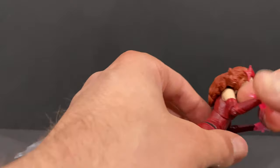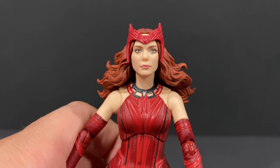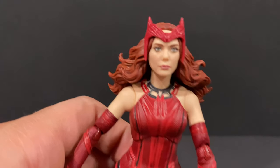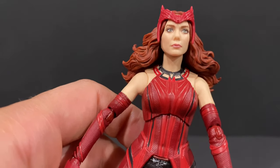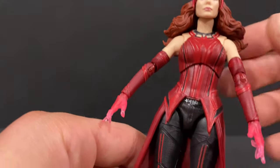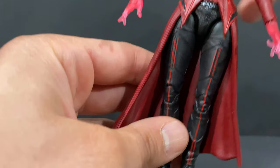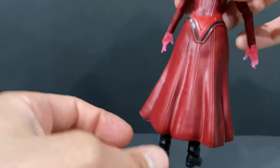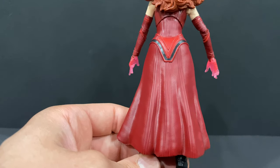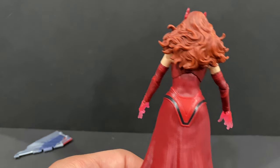Looking at the figure itself — what a great likeness to Elizabeth Olsen, this is so good, spot on. I really like how the hair is kind of flaring out on the sides, the nice piece on the front, the nice detail and coloring on the costume, the black on the bottom. Take a look at how the jacket kind of flares out. There's some great detail — look at that hair, it's like from that scene where she's floating. This looks really cool, really good.